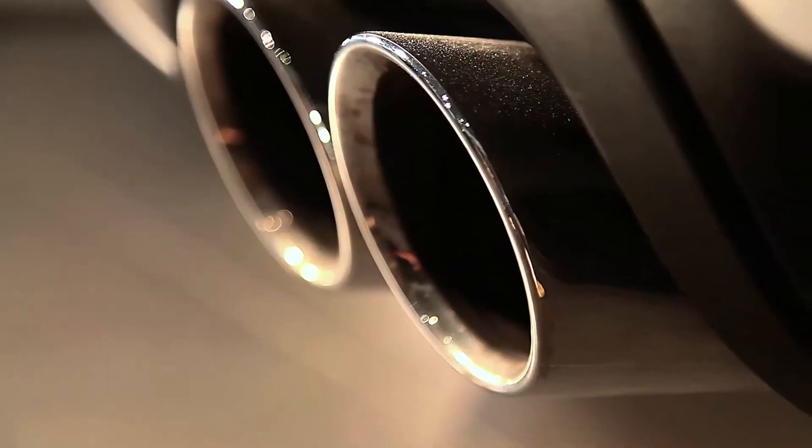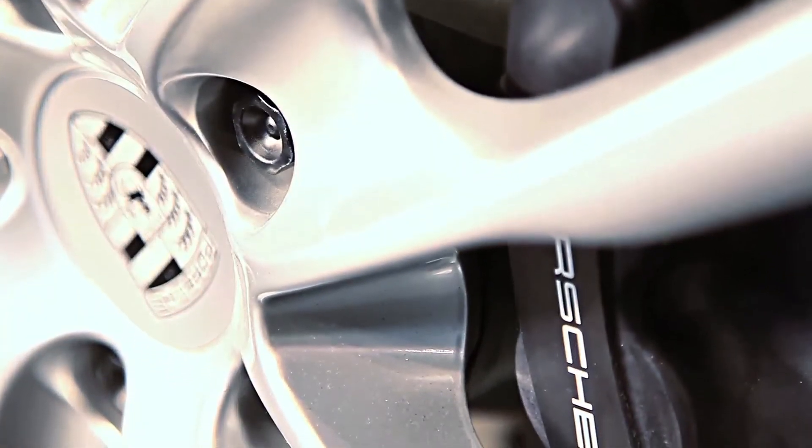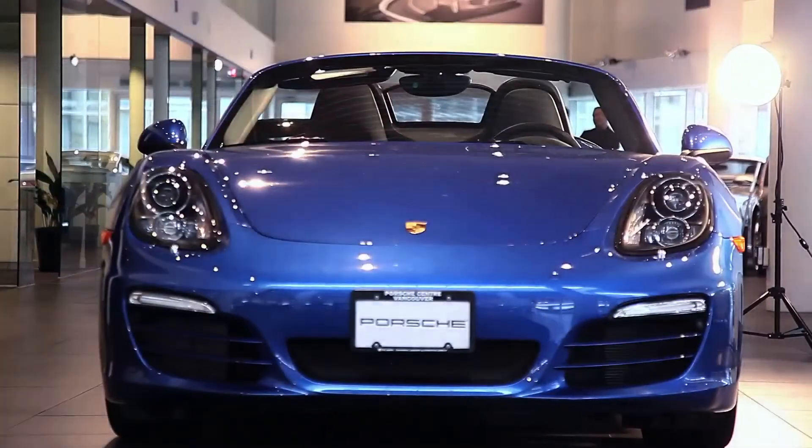This 2014 Porsche Boxster is outfitted with Porsche's Sport Exhaust System. It can be turned off with the press of a button, or turned on for maximum excitement. It also has a retracting roof you can use at 50km an hour, and it goes down in about 9 seconds.